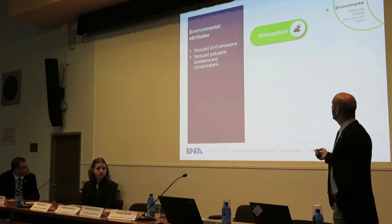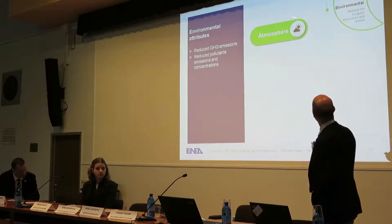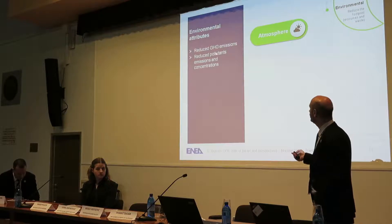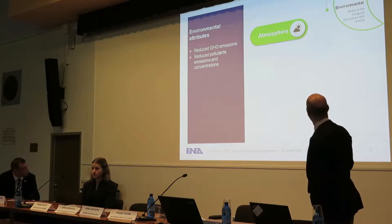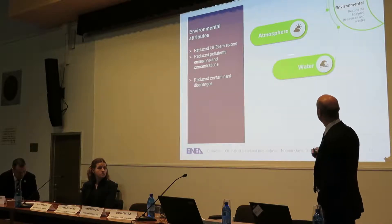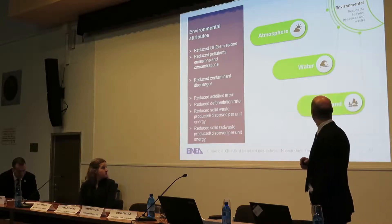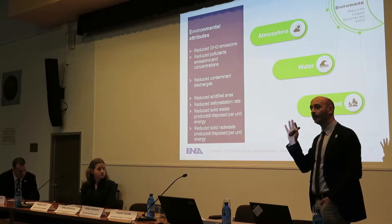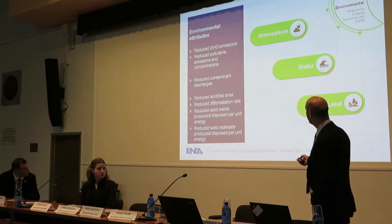The environmental indicators identified are mostly related to protecting the atmosphere — reducing greenhouse gas emissions, but also pollutants in emissions and concentrations, which means the dirty air that was mentioned before. It's also about protecting water systems, reducing discharges of contaminants, and keeping a careful eye on the protection and use of soil and land — not only classified areas and deforestation, but also related to waste, either conventional or radioactive.